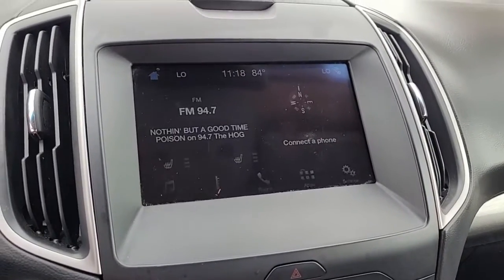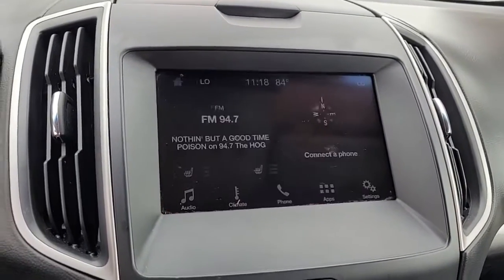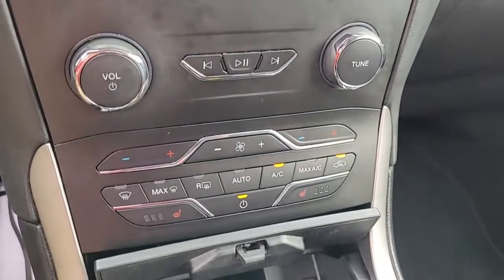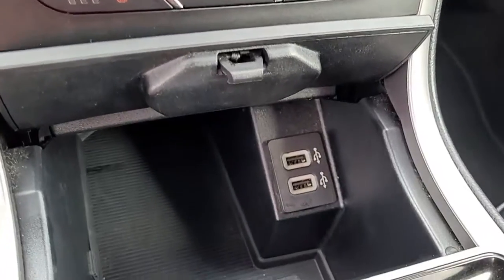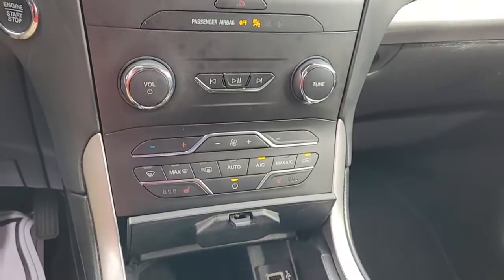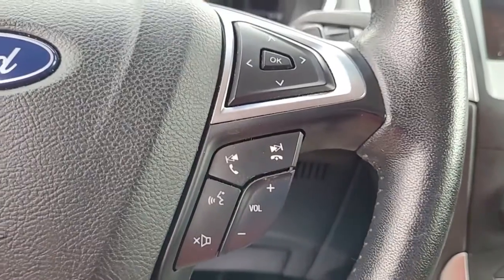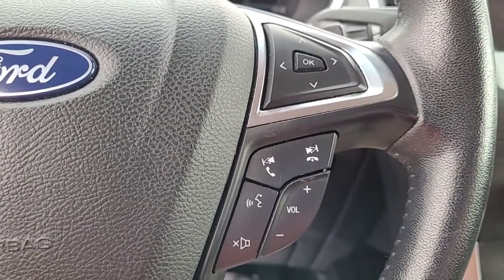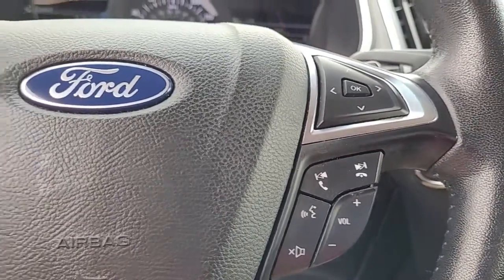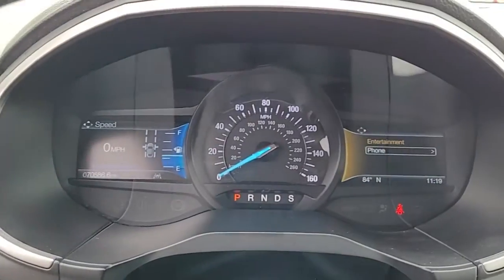It is an AM FM stereo system with satellite radio available, and it does have a backup camera. I just wanted to give you an opportunity there to hear the quality of the stereo sound. Coming to the steering wheel, you can see you have Bluetooth connectivity, audio controls, and cruise controls, all conveniently and safely located in the steering wheel to help you keep your hands on the wheel at all times.